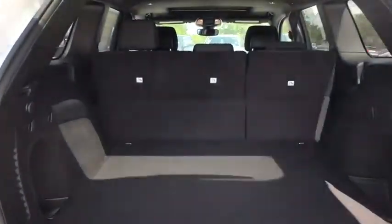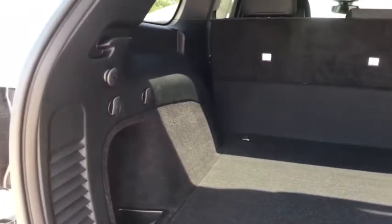Trip computer, brake assist, tachometer, remote keyless entry, overhead console, panic alarm, tilt steering wheel, driver vanity mirror, front reading lamps.